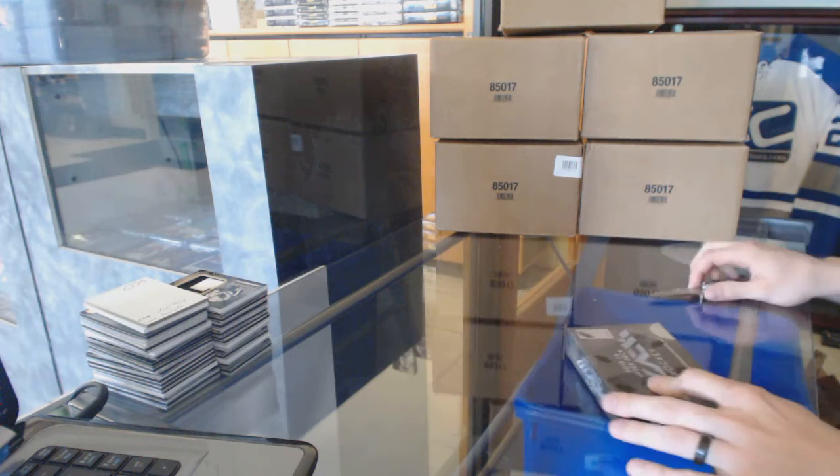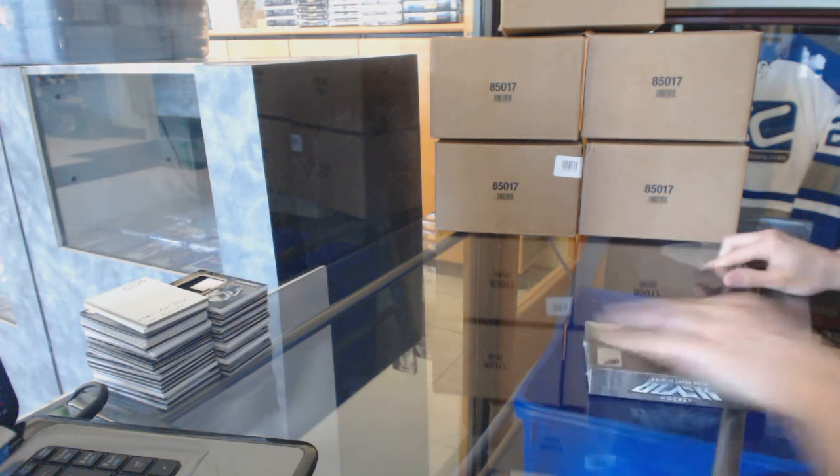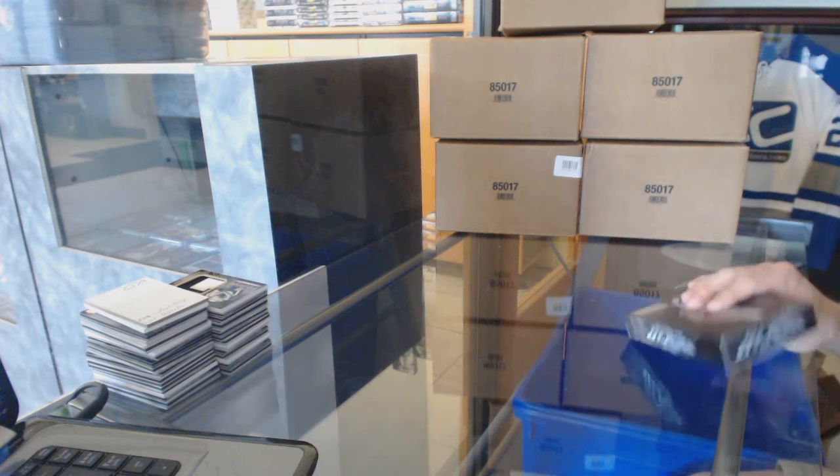All right, here we go. AMX Blades box 1516 upper deck black.